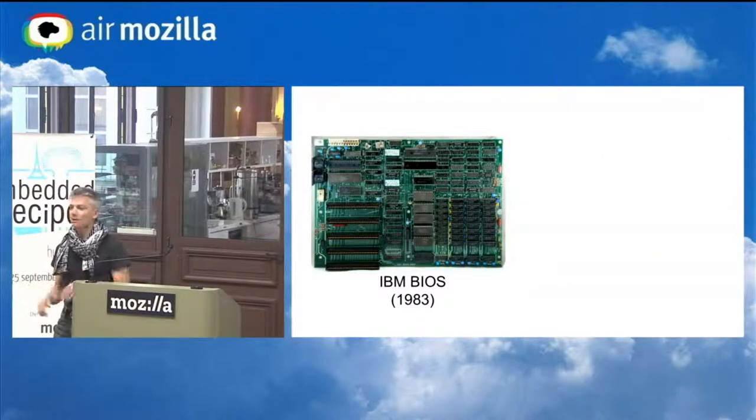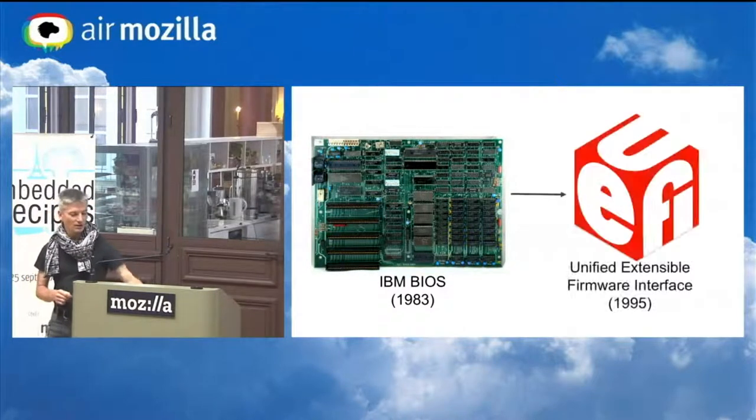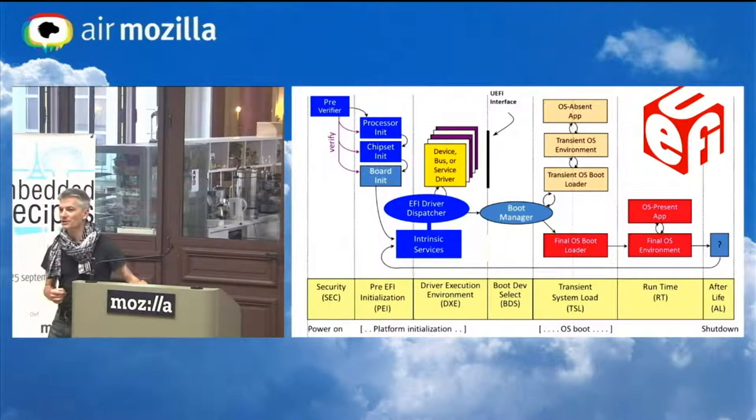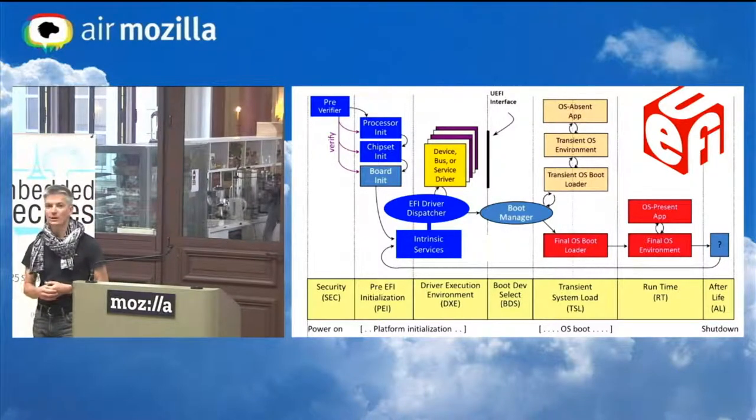In the more normal PC space, the IBM BIOS turned into EFI and then UEFI about 20 years ago, and it's pretty complex. It has a lot of what we would call second system effect, where they're trying to be all things to all people.